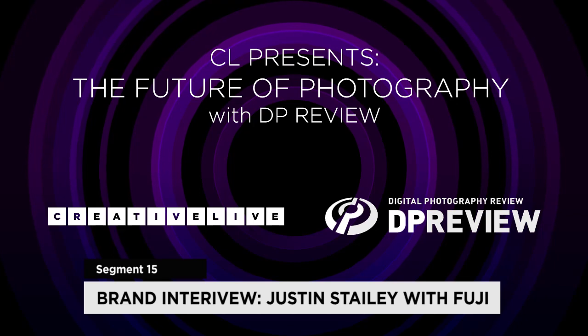Hi, I'm Barney from dpreview.com. I'm here with Justin Staley from Fujifilm. Justin, what's your job title and responsibility at Fujifilm? I am the Senior Product Manager for the X-Series line of cameras. I'm responsible for everything having to do with X.